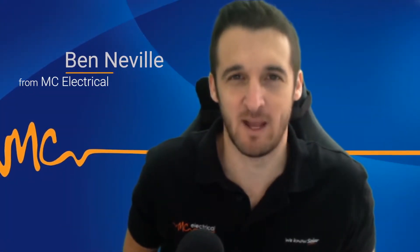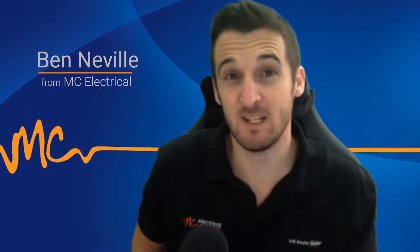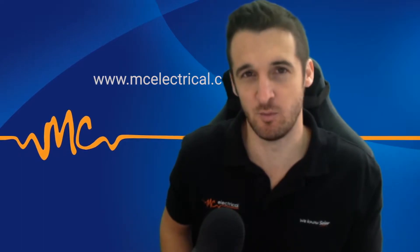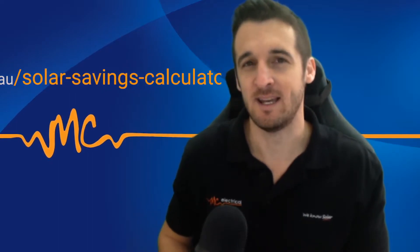Hey guys, Ben from MC Electrical back again with another video. This one we're going to go back to basics and look really simply at how much a solar system can save you. There's a lot of exaggeration out there about how much solar can save and also overestimations of how much solar systems can produce. But the real truth is solar doesn't need to be lied about — it's good enough without that.